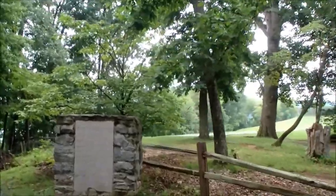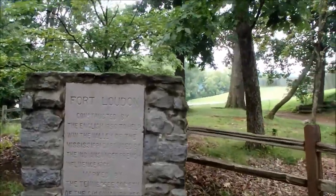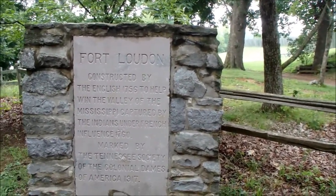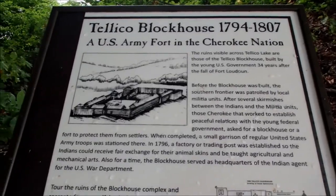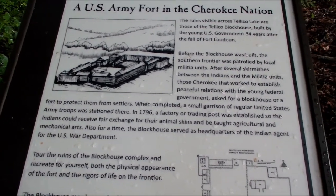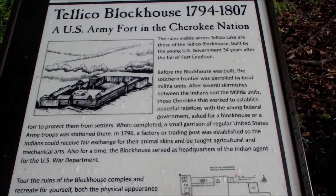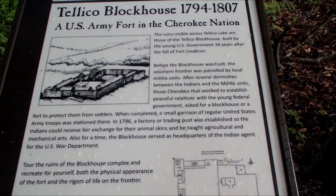Fort Loudon — constructed by the English in 1756 to help win the valley of the Mississippi, captured by the Indians under French influence in 1760. This is a U.S. Army fort in the Cherokee Nation. Ruins visible across the lake are those of the Telco blockhouse, built by the young U.S. government 34 years after the fall of Fort Loudon.